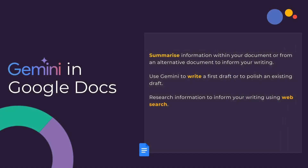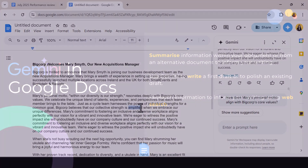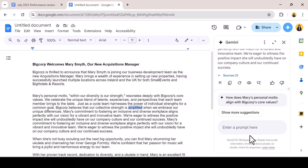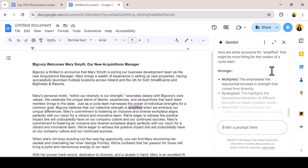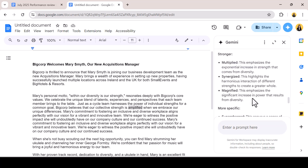In Google Docs, Gemini is not simply a text creation tool. I can also research information to inform my writing by completing a web search without having to navigate away from the interface. In its very simplest form, I'm quickly asking Gemini to use web search to give me some synonyms for 'Amplified'. It returns multiple options and explainers which are sourced from a Google search.